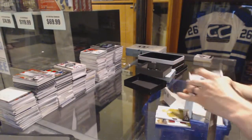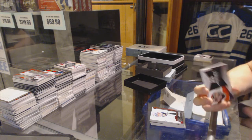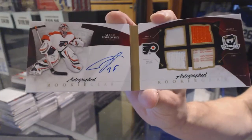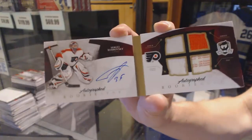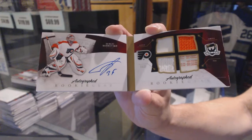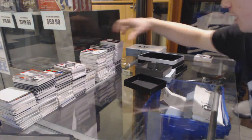And we've got an autographed Rookie Gear booklet number 13 of 25 for the Philadelphia Flyers, Sergey Bobrovsky. He's popular in the 10-11 Cup tonight.